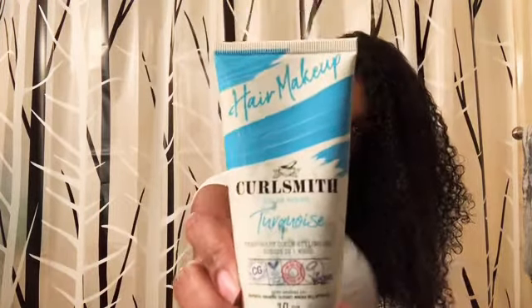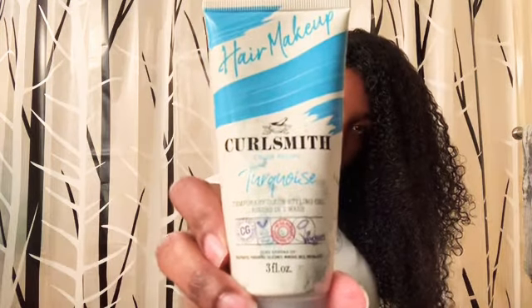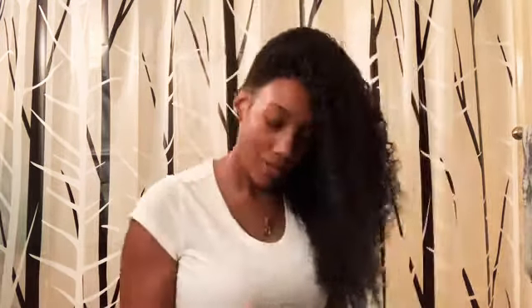Oh, they have a new one — Carol's Daughter hair and makeup. Turquoise. It's a little color; she's putting a little color in.